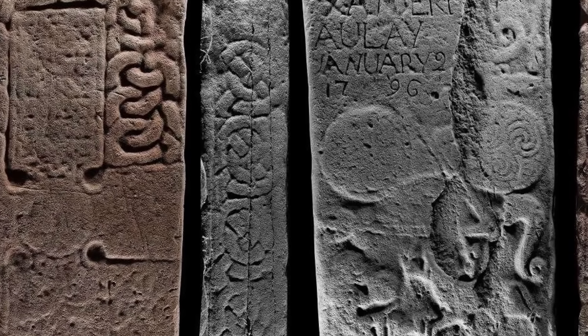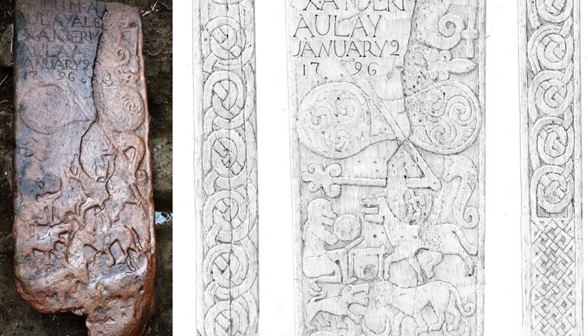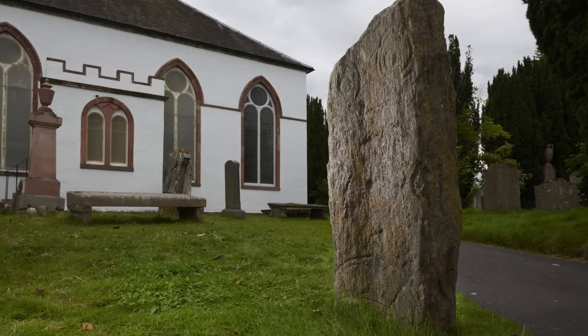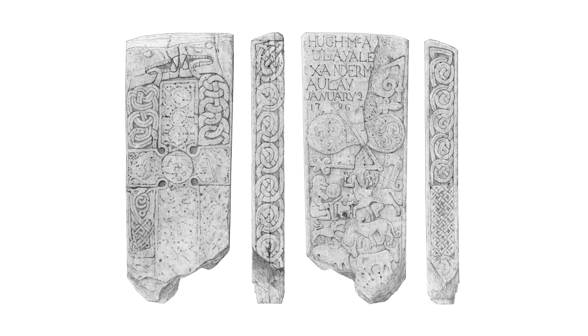We don't know much about the Pictish people of ancient Scotland, but one of the few things we do know about them is that they were very keen on making stone cross slabs. They made at least 50 of the slabs, which might have been a type of marker stone. And of those, the Dingwall stone is the best preserved and most fascinating.